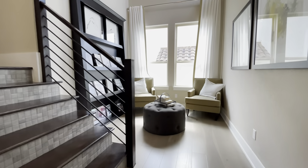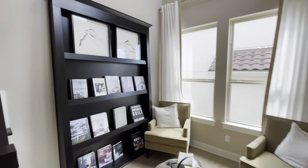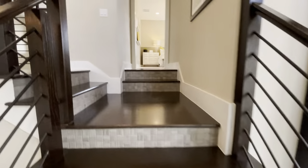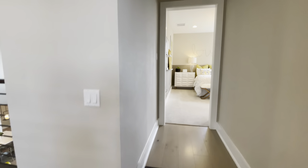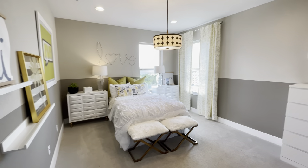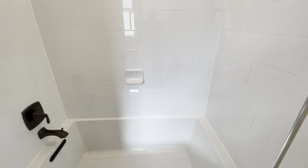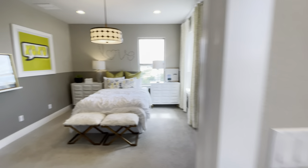Up here we've got this little nook area where you can read — that's pretty cool. Let's head on over to bedroom number three: cute little bedroom, look at that wow. It has its own private bathroom with a stand-up shower, and a nice little walk-in closet.